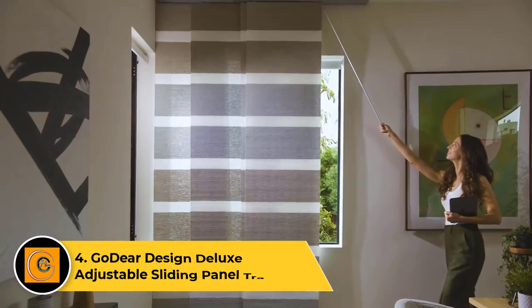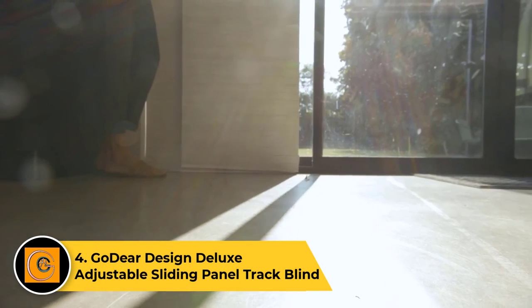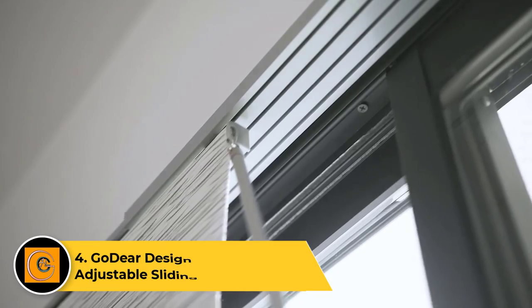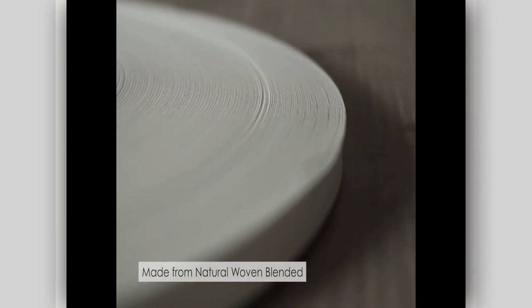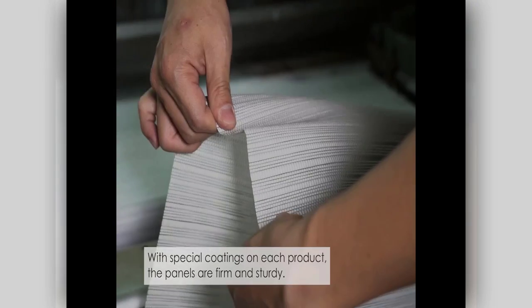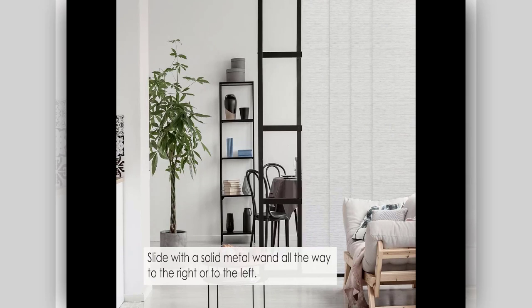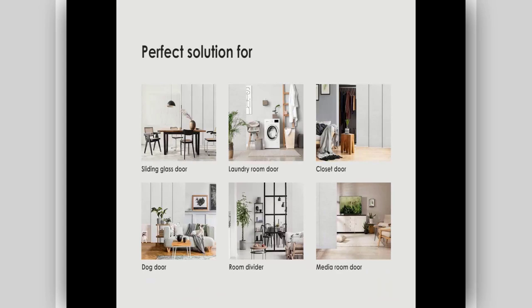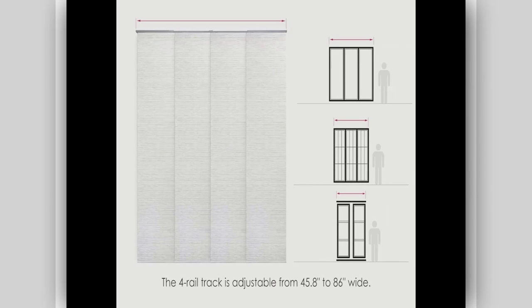Number 4: Godir Design Deluxe Adjustable Sliding Panel Track Blind. The Godir Deluxe Sliding Panel is 96 inches tall, a perfect floor-to-ceiling option for spaces with 8-foot walls. Available in five neutral hues, it has a sturdy metal frame and light-filtering screens woven from a blend of polyester and paper. This thoughtfully designed room divider has a cordless four-rail track you can mount virtually anywhere on your ceiling, and you can adjust the width from 46 to 86 inches. The panels are easy to attach with Velcro, but you may want to hire a professional to install the track.